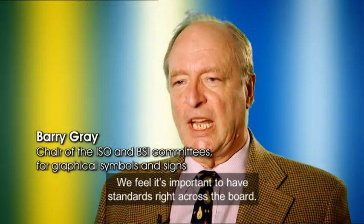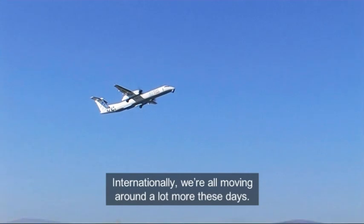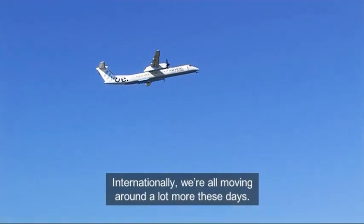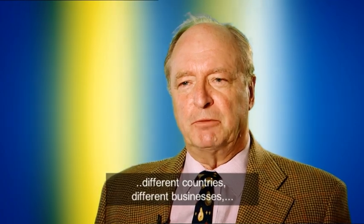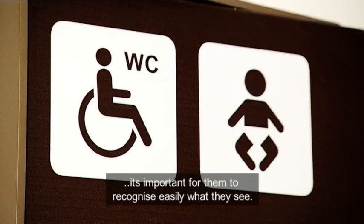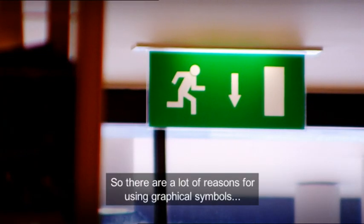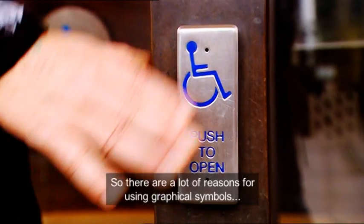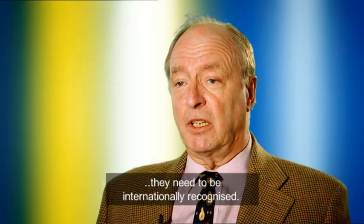We feel it's important to have standards right the way across the board. Internationally, we're all moving around a lot more these days. So when people come to different nations, different countries, different businesses, it's important for them to recognise easily what they see and what they do. There are a lot of reasons for using graphical symbols, and in this day and age, these need to be internationally recognised.